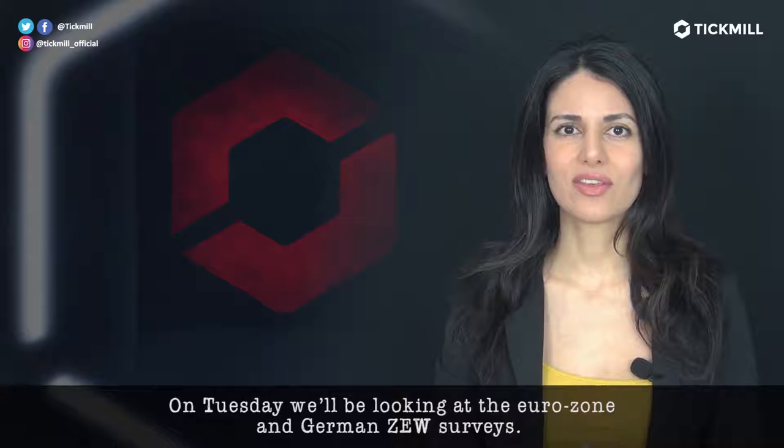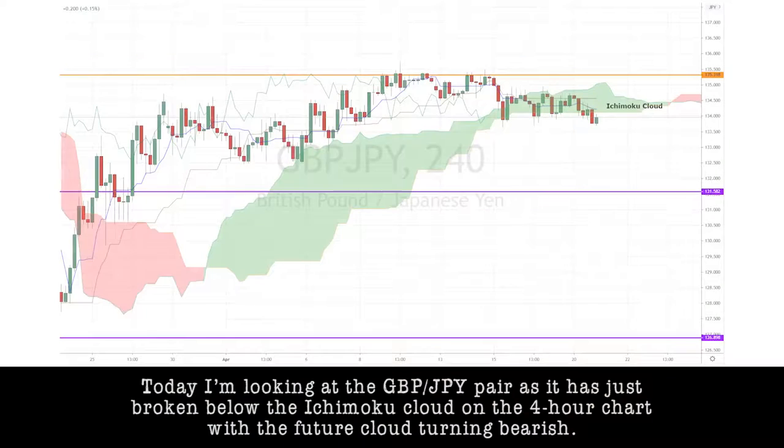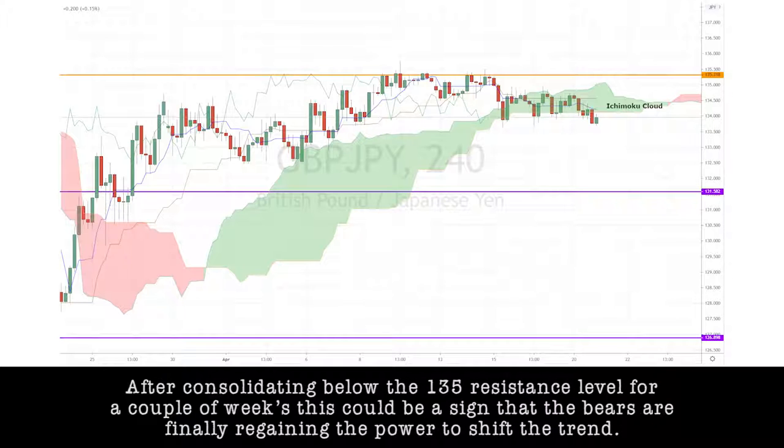On Tuesday, we'll be looking at the eurozone and German ZEW surveys. But today, I'm looking at the pound-yen pair, as it has just broken below the Ichimoku cloud on the four-hour chart with the future cloud turning bearish. After consolidating below the 135 resistance level for a couple of weeks, this could be a sign that the bears are finally regaining power to shift the trend.